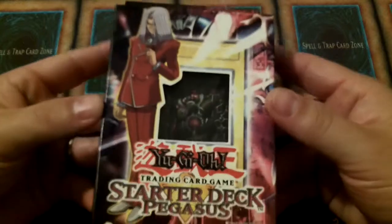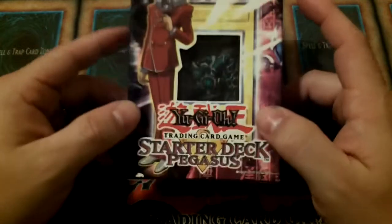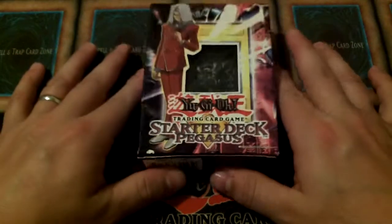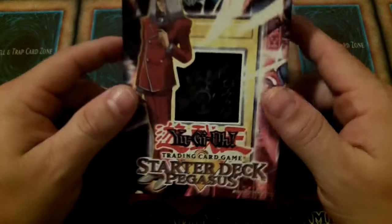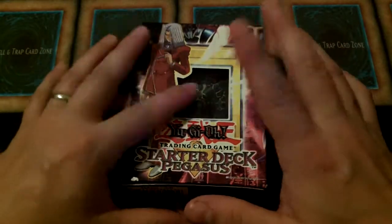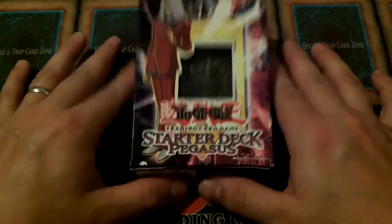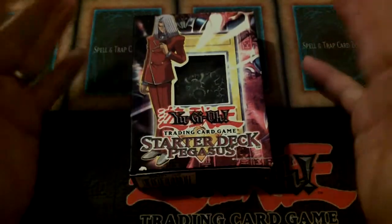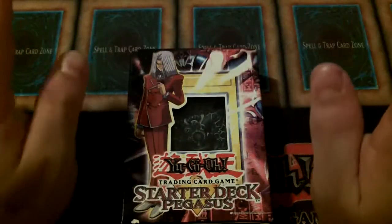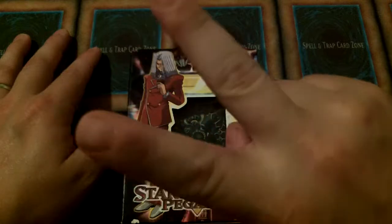So there you go, guys — that is the sealed Pegasus 1st Edition starter deck. It was released March 30th, 2003, so this thing is old. It may be even older than some of you watching right now. That's just another one of the things I have sitting up in my closet, collecting dust for no real apparent reason other than because I'm old and I collect odd things. I appreciate it — subscribe, comment down below, and show us how much you love us.